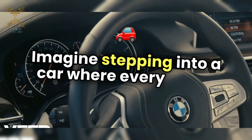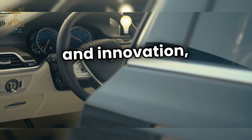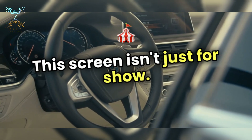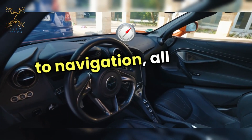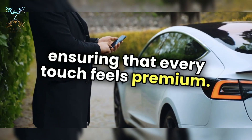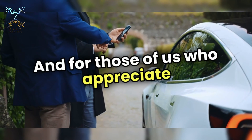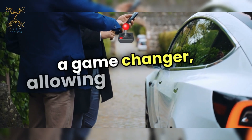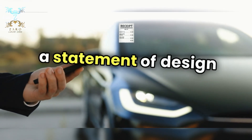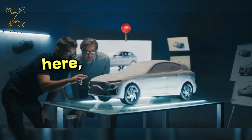Imagine stepping into a car where every detail is meticulously crafted for both comfort and functionality. The interior design is a seamless blend of elegance and innovation, featuring a sleek, button-free interface that puts a stunning large screen at your fingertips. This screen controls everything from climate settings to navigation, all while maintaining a clean and modern aesthetic. The materials used are top-notch, ensuring every touch feels premium. You can easily coordinate colors and textures, creating a personalized space that reflects your style. The spacious legroom is a game-changer, allowing for a relaxed driving experience without compromising on luxury. This is a statement of design excellence — the future of interior design in automobiles is here, and it's nothing short of extraordinary.